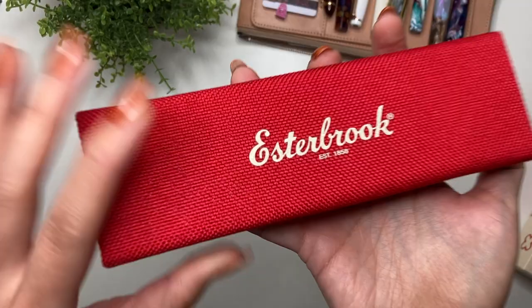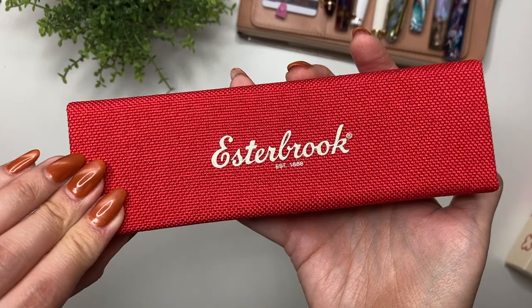All of the Esterbrook pens come in this cardboard box and then this cloth clamshell box. I love the detailing on the box there with the Esterbrook 'Established 1858.' So let's go ahead and open that up.